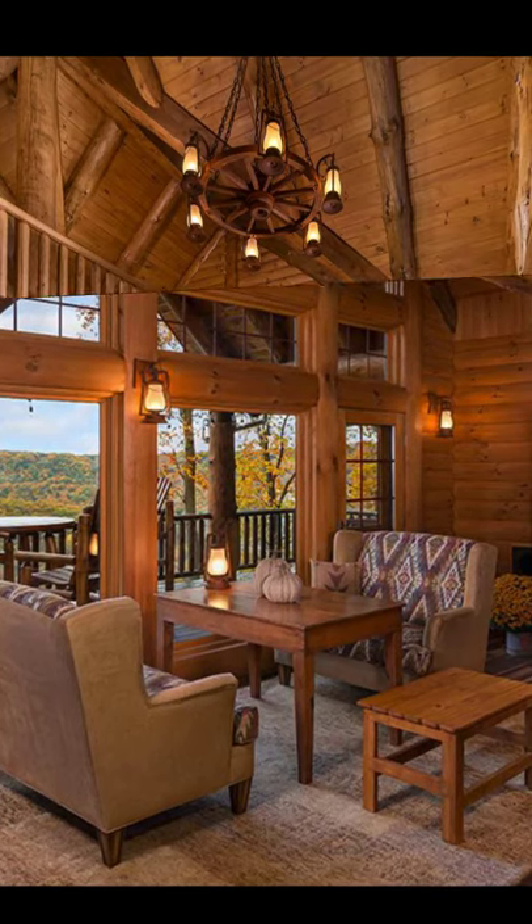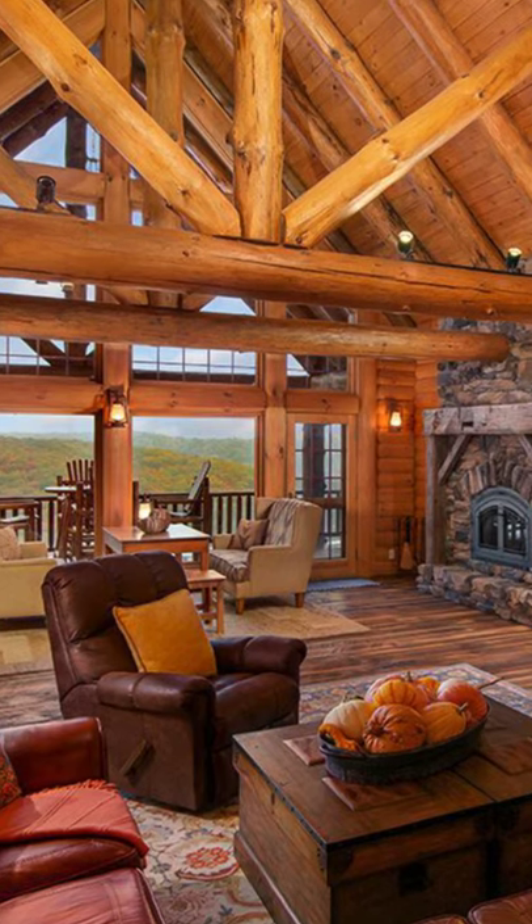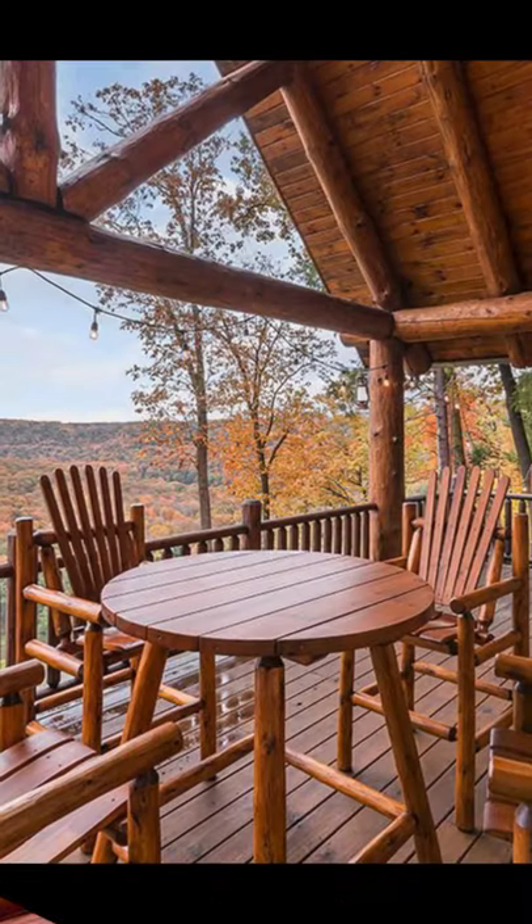Inside you will find a great room with logs and log beams throughout, a stone fireplace, high ceilings and plenty of windows to let in the natural light and surrounding views.